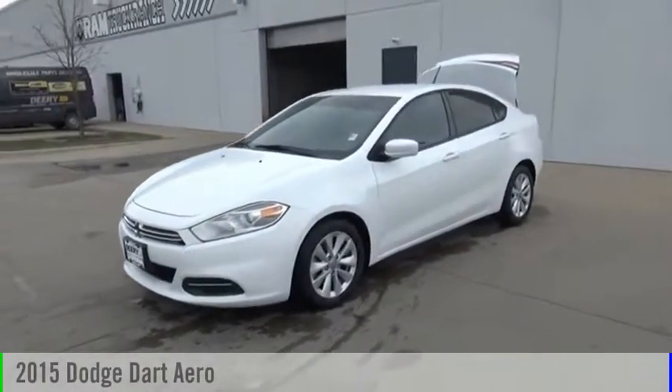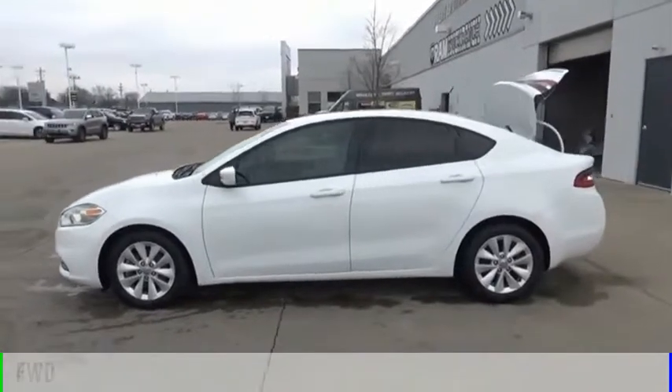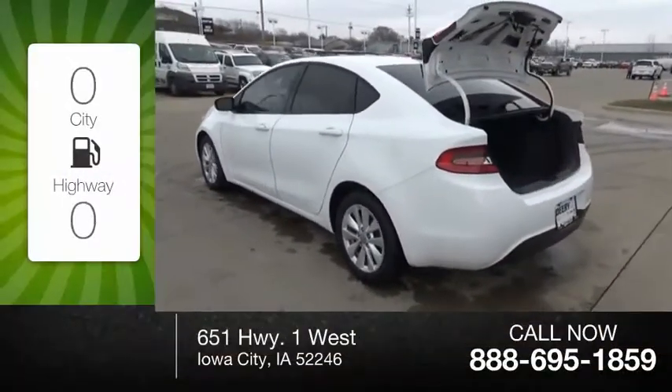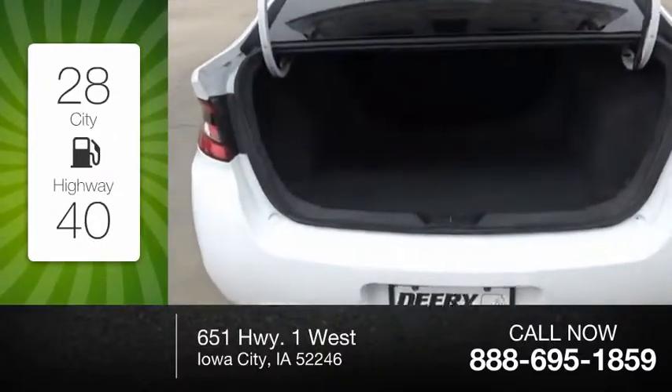Come test drive the 2015 Dart. This vehicle is powered by a front-wheel drive, four-cylinder, 1.4-liter engine. Great fuel efficiency saves you money by requiring fewer trips to the gas station.